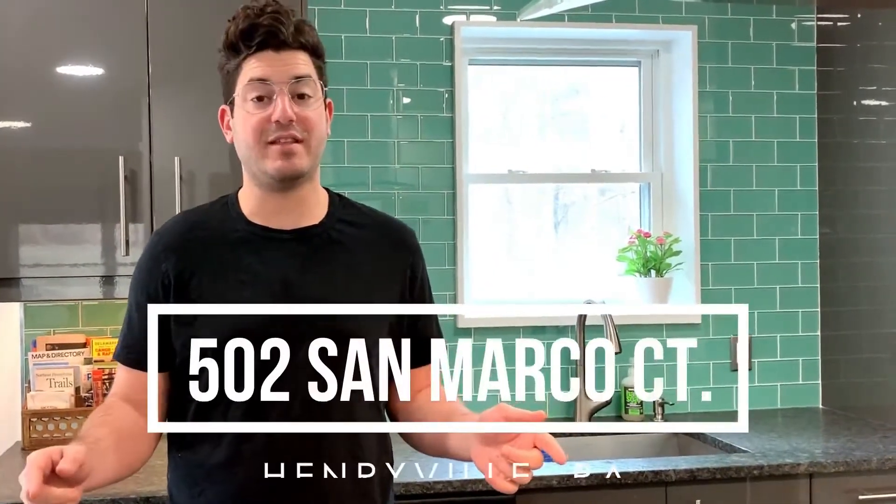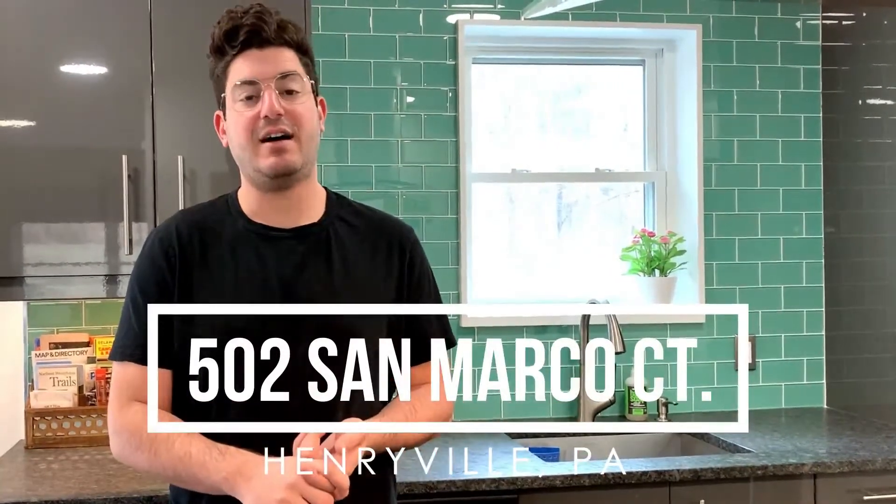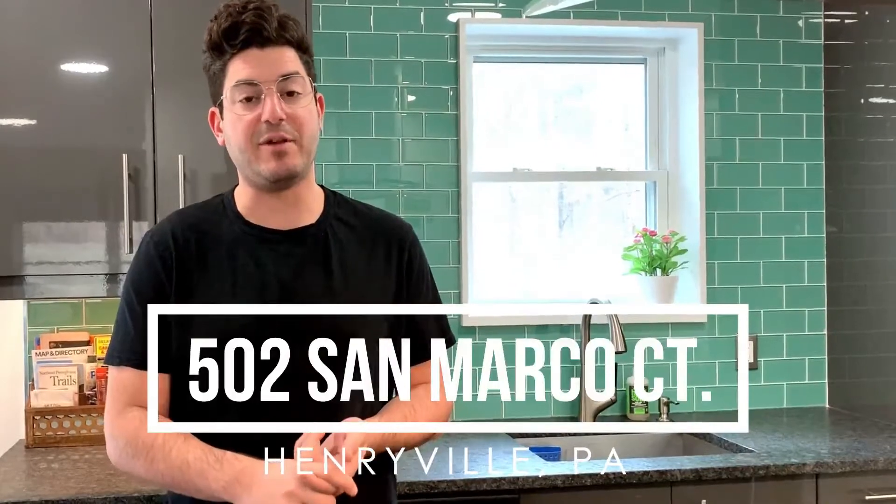Good morning. Xander Weedingbaum here with Redstone Run Realty. I am here in an awesome new listing that we're going to be listing probably in the next two days in Henryville. I actually sold this family this home in maybe 2015 for a whopping $40,000 and the owners just went absolutely crazy making it into the perfect vacation home.